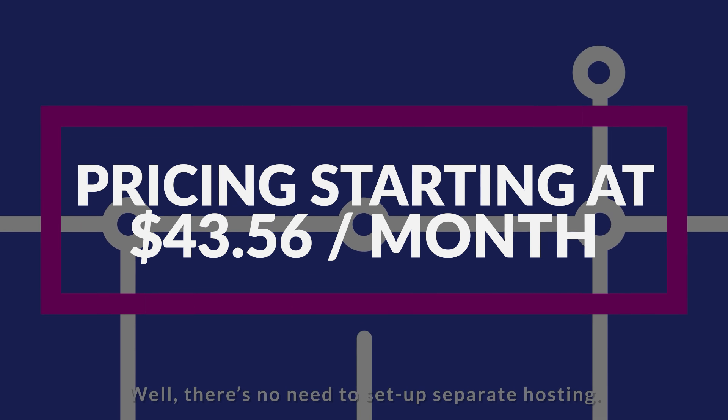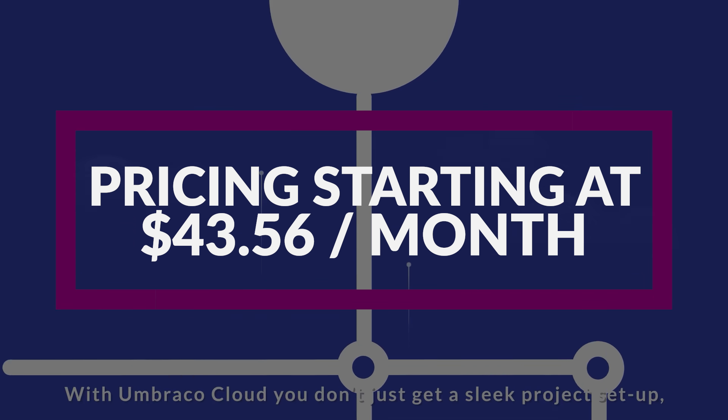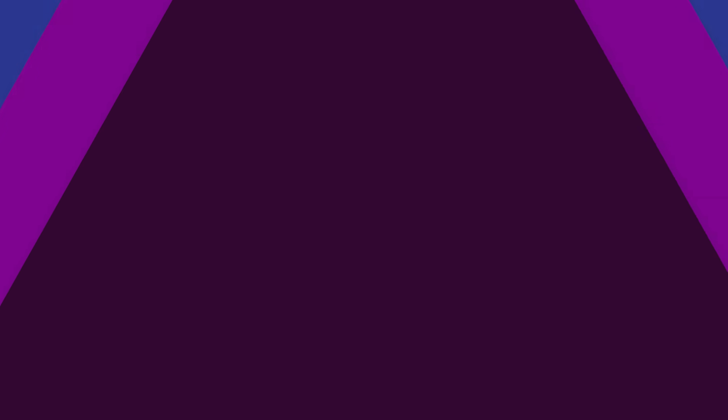If you want to check it out for yourself, UmbraCo is free to use, and its pricing plans start at $43.56 per month.